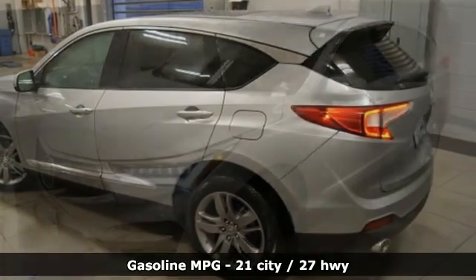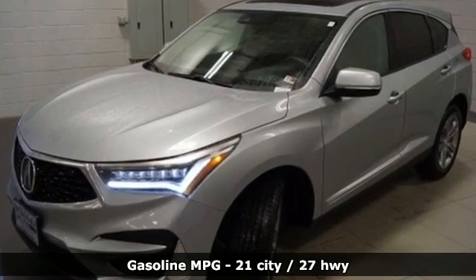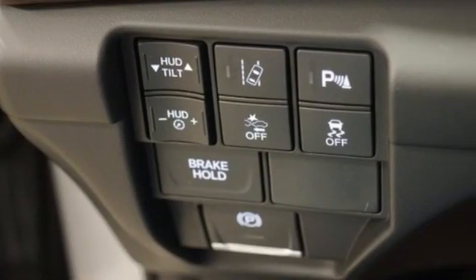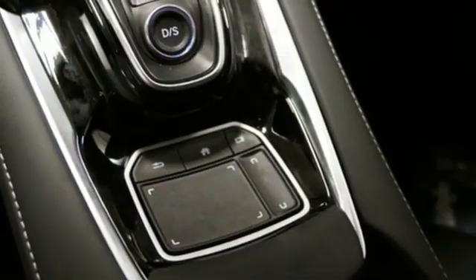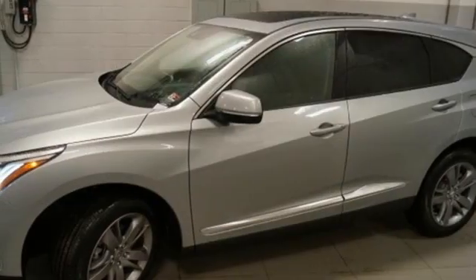You'll look forward to every drive with features like these: automatic transmission, four-wheel drive, integrated navigation system, Wi-Fi hotspot, heated and ventilated leather bucket seats, and auto-dimming rear view mirror.